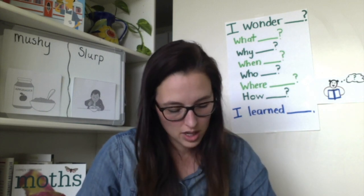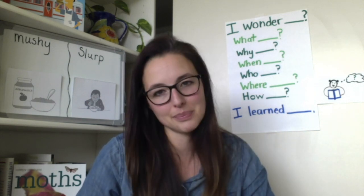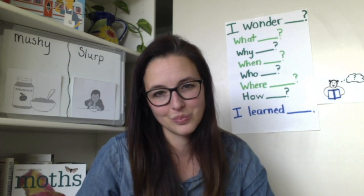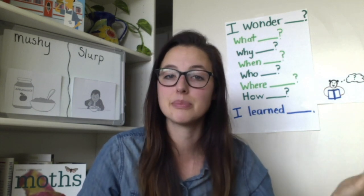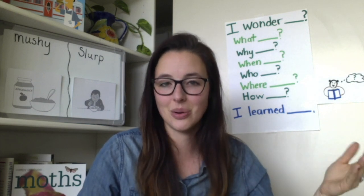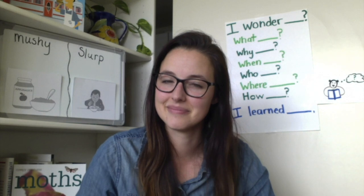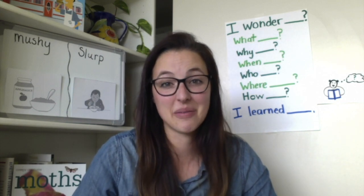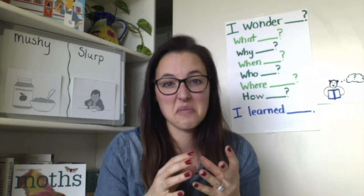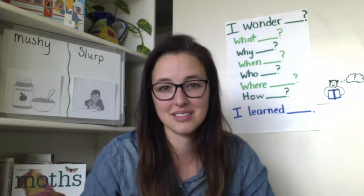Let's try another one. Cereal that has been soaking in a bowl of milk — is it solid or mushy? How do you know? Use the stem: I think cereal soaking in milk is blank because blank. I heard someone say: I think cereal soaking in milk is mushy because the cereal isn't hard anymore. Once the milk gets in, it gets bigger, expands, and gets softer. If you stir it up, it breaks apart into littler pieces — kind of like the applesauce.